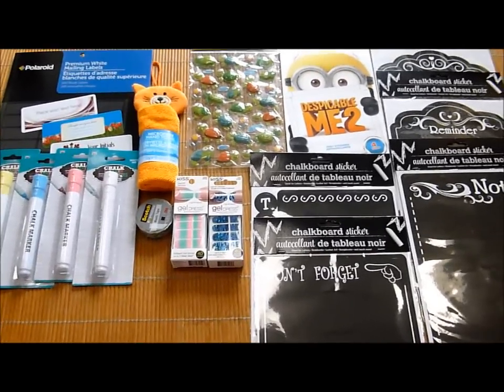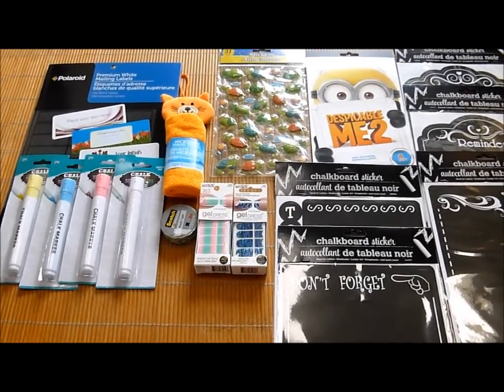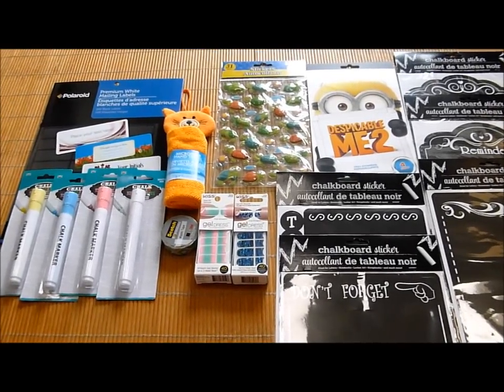Hi everyone, this is Grace. I hope you've been well. This is my Dollar Tree haul for this week. I was hoping that things would slow down in the summer months, and I realize it hasn't.